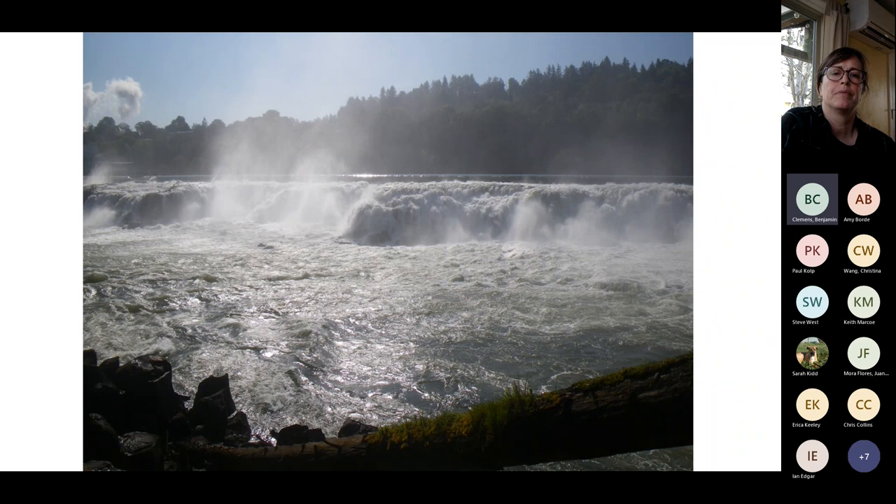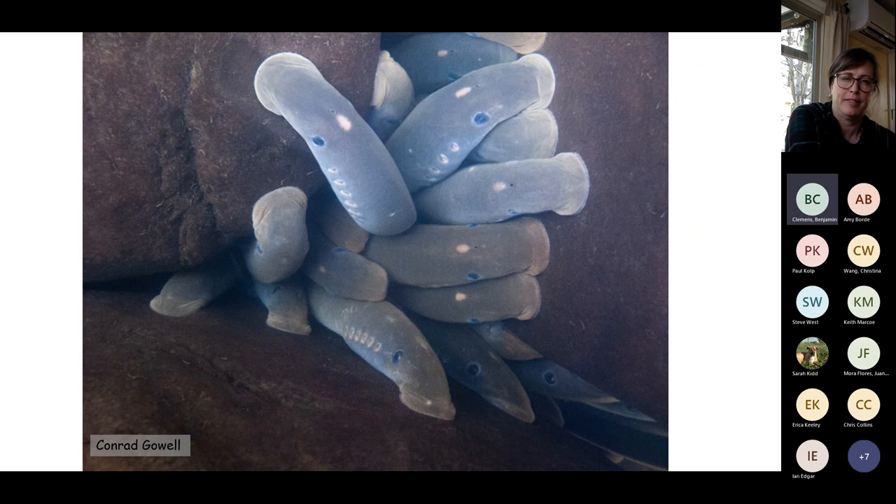I want to transition to telemetry studies I did at Oregon State University with Cramer Fish Sciences, funded by the Columbia River Intertribal Fish Commission in collaboration with the Grand Ronde Tribe. We tagged hundreds of adult lamprey at Willamette Falls and tracked their movements in the main stem Willamette. Willamette Falls is the source of the largest tribal harvest of Pacific lamprey in North America.